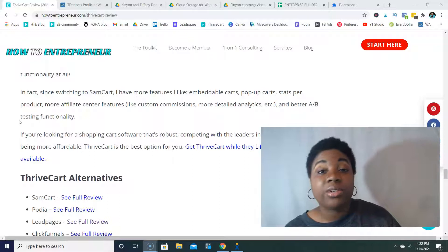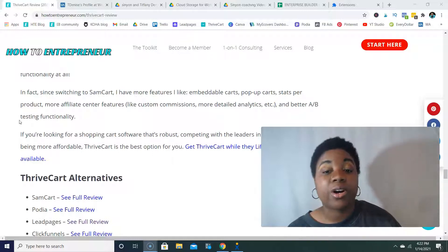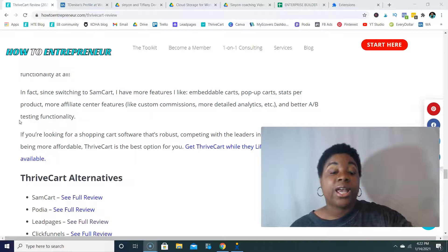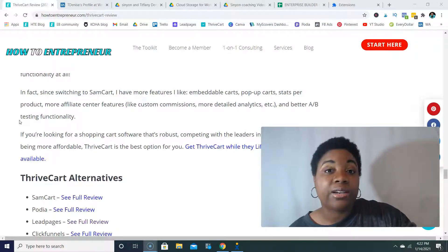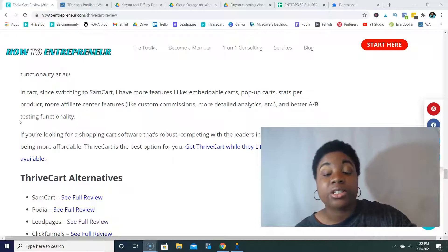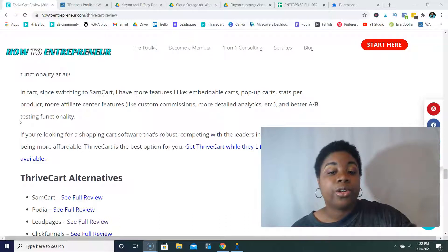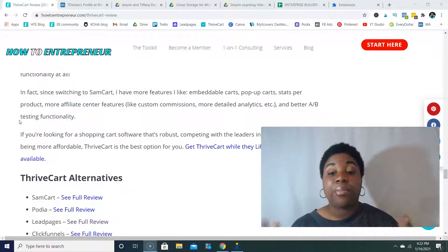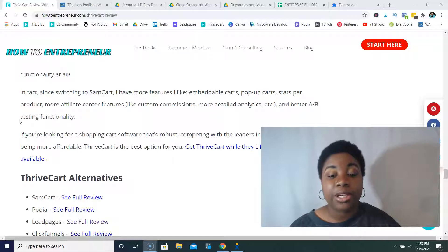Some features I really like about ThriveCart that I didn't have with SamCart include the embeddable shopping carts, the pop-out carts, the stats per product, and there's more features inside the affiliate center like custom commissions, more detailed analytics, and better A/B testing functionality. If you're looking for a shopping cart software that's robust and competes with the leaders in the market while also being more affordable, ThriveCart is definitely a great option.